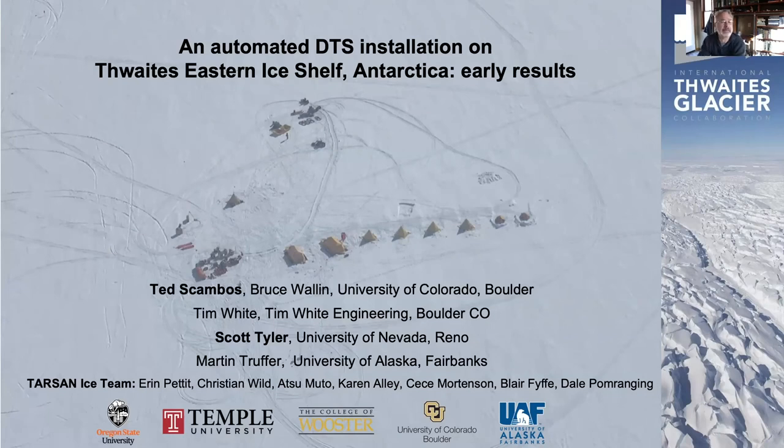We talked with Scott quite a bit in the years leading up to this big project on a major glacier in Antarctica about incorporating a DTS system onto an automated station. It's a bit like an automatic weather station, but there are several additional instruments. We decided to actually attempt to incorporate a DTS system that's completely remote, totally automated, and it sends a portion of the data — a subsampled part — back over Iridium using a satellite phone system.